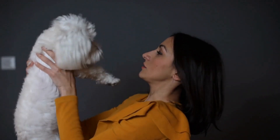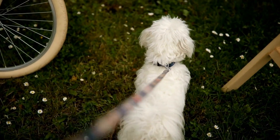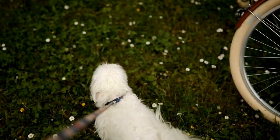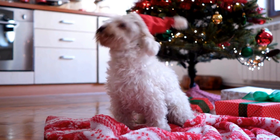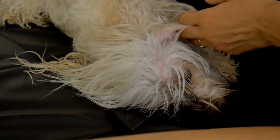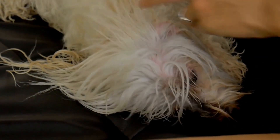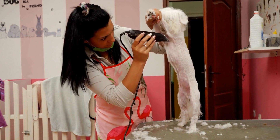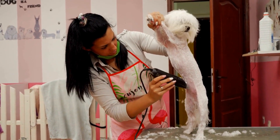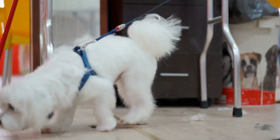To ensure your Maltese dog stays warm and comfortable during the winter, it is important to invest in some essential winter gear. Sweaters and jackets are a great way to provide an additional layer of warmth for your Maltese. Look for ones that are specifically designed for small breed dogs and made from warm, insulating materials. Make sure the sweater or jacket fits properly, allowing your dog to move comfortably.